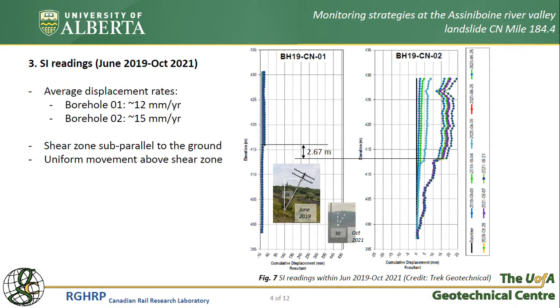Based on the difference in depth of dominant movements in the boreholes, we understood that the shear zone is running subparallel to the ground. SI readings also show almost uniform movement about the main shear zone. By comparing photos taken in 2019 and 2021, it is seen that the inclination of already tilted objects such as posts has remained constant.